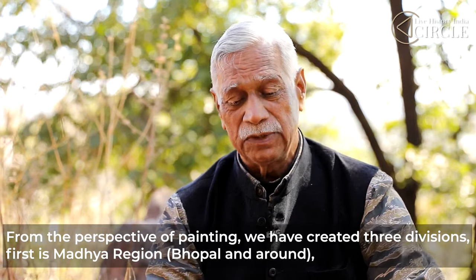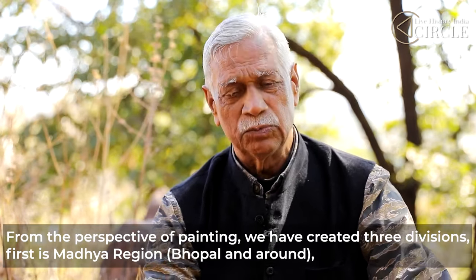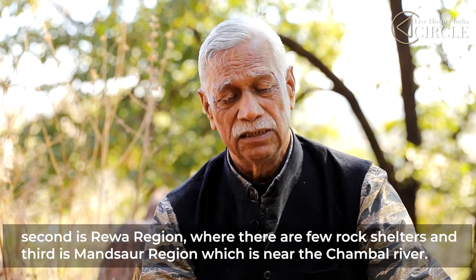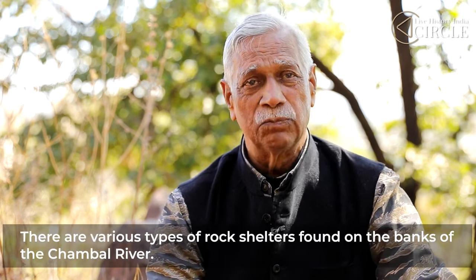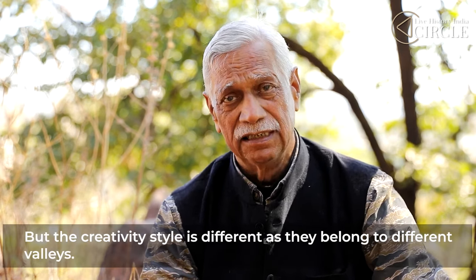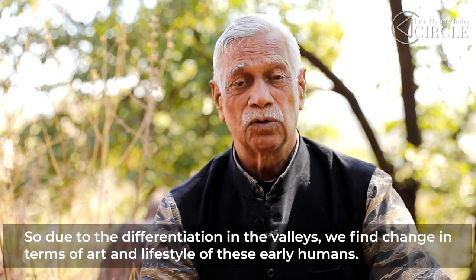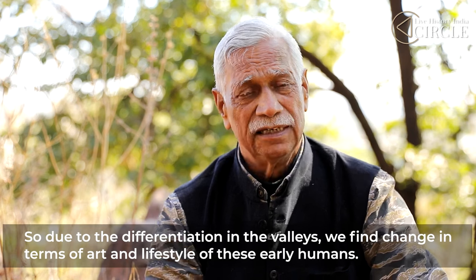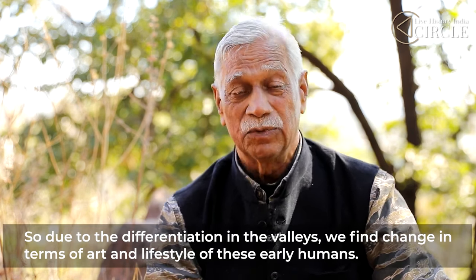In terms of rock art, Madhya Pradesh has been divided into three regions. One is the Bhopal region of Madhya Pradesh. The second is the Rima region, which also has some rock shelters. The third is the Mansour region near the Chambal river. There are rock shelters in the Chambal area, but their style is different because they are in the Betwa Valley and the Chambal Valley — in these different river valleys, the artistic style also changed, along with food and other aspects of life.